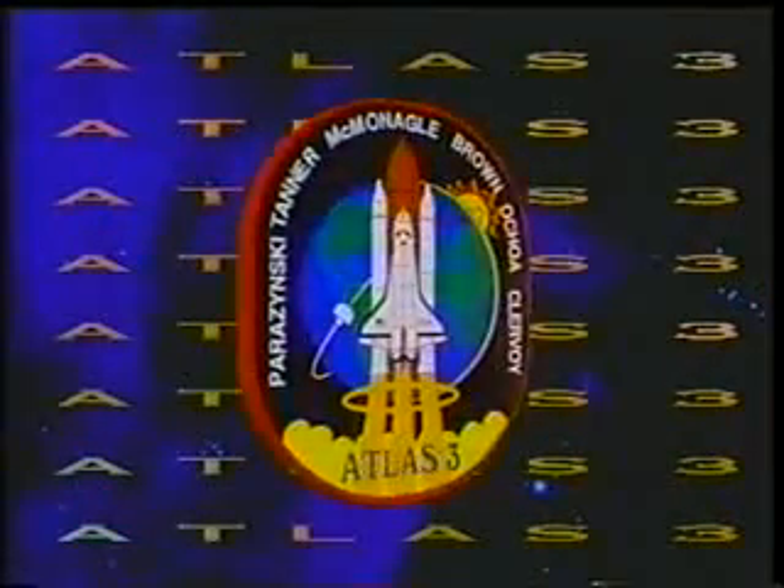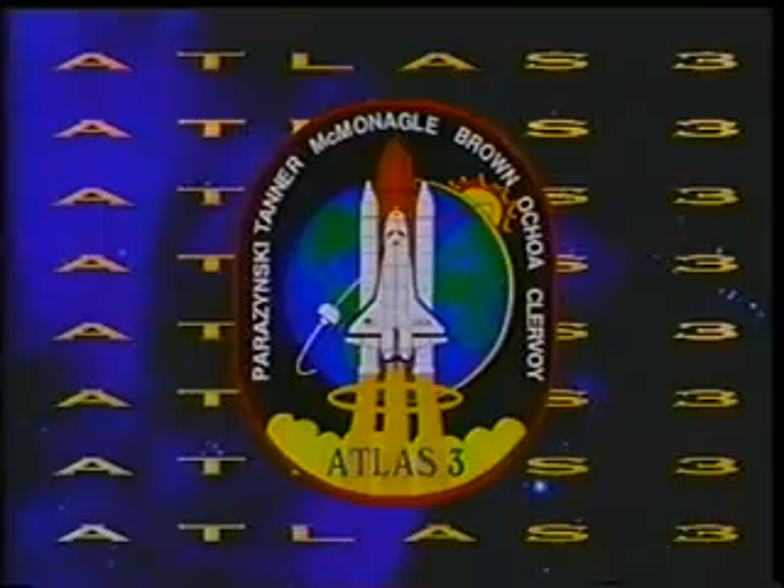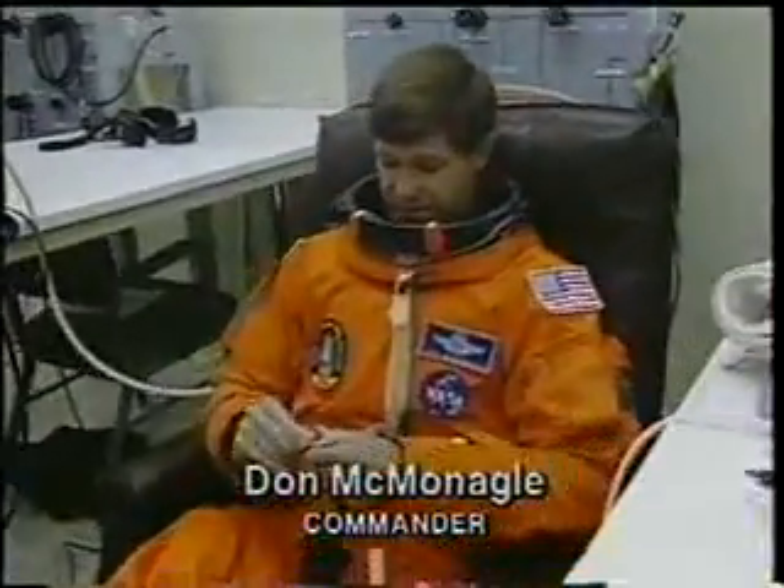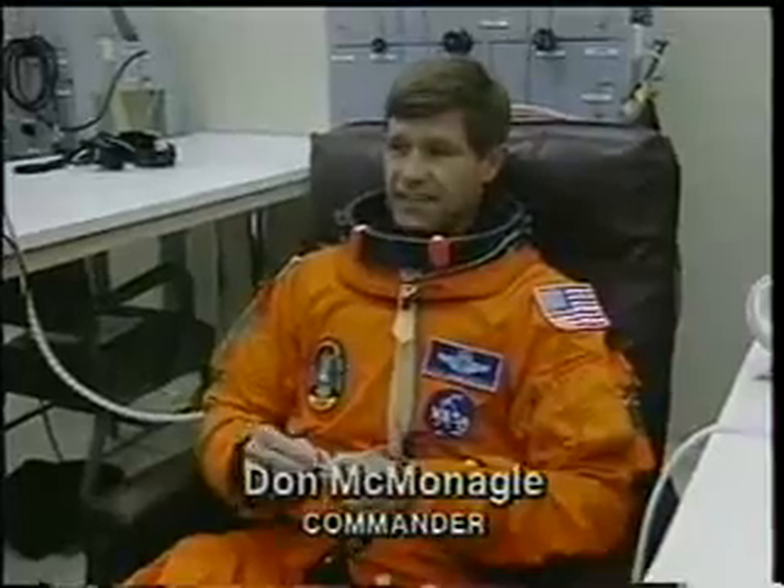Every crew gets to design their own patch. In this next scene you'll see our patch which has the entire globe as well as the Sun on it, symbolizing the global nature of looking at atmospheric research and the effect the Sun has on the chemistry of our atmosphere.